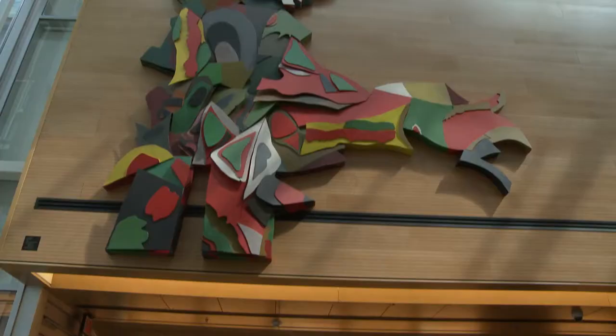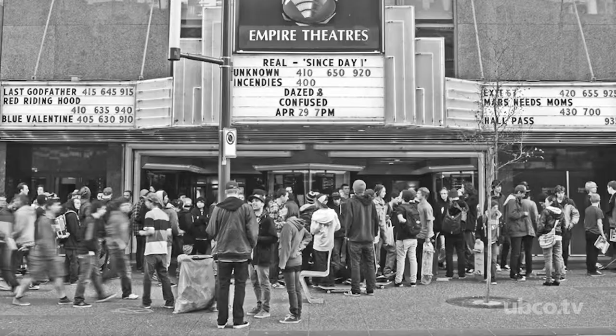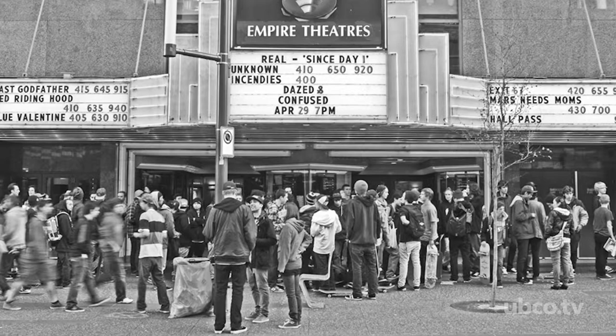It's 28 feet tall and 14 feet wide, so it's a huge piece. This piece is called Tree of Life, and it's by a renowned Canadian artist, Jack Shadbolt. It was done for Cineplex Odeon back in 1987.